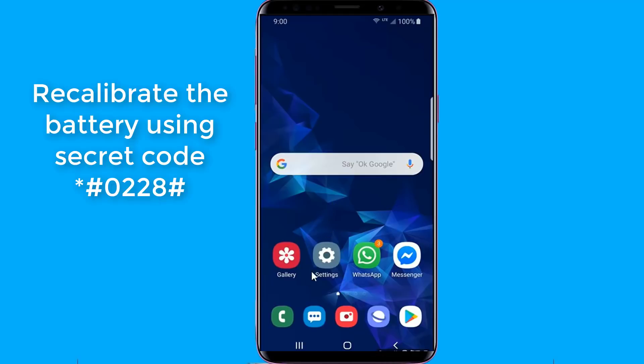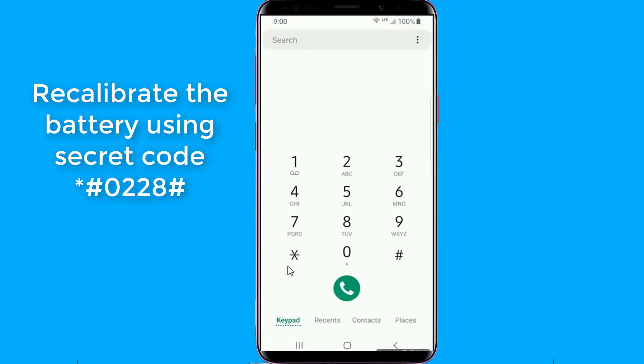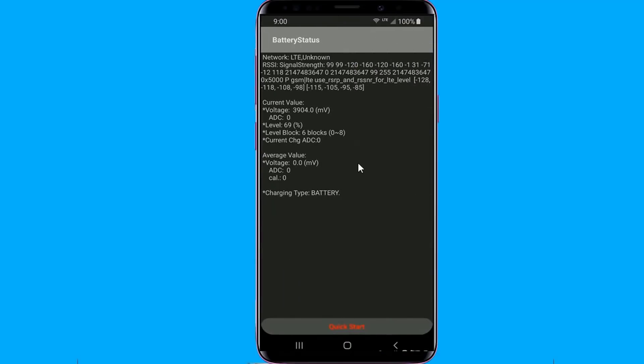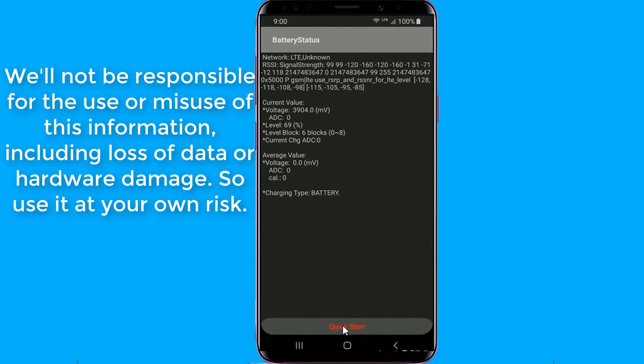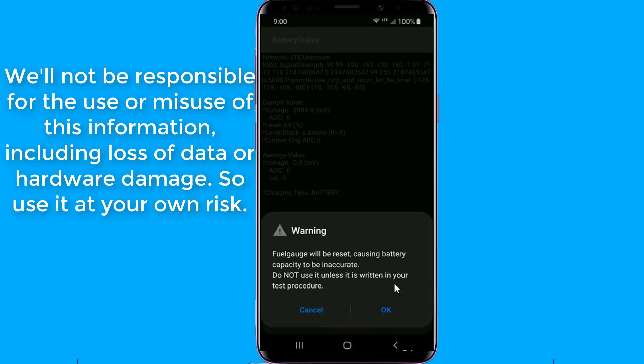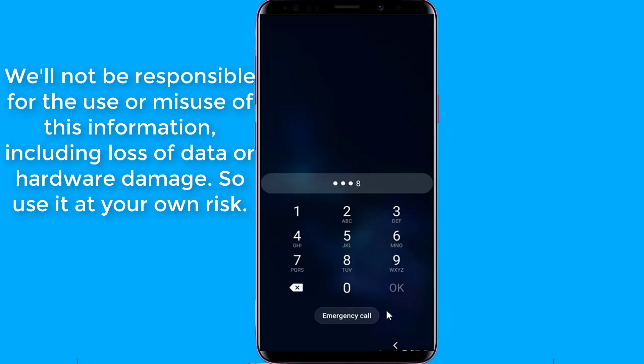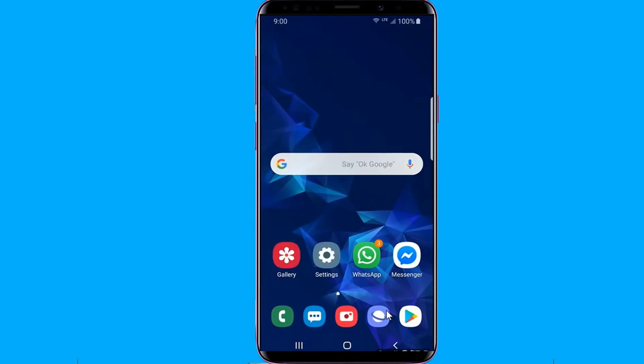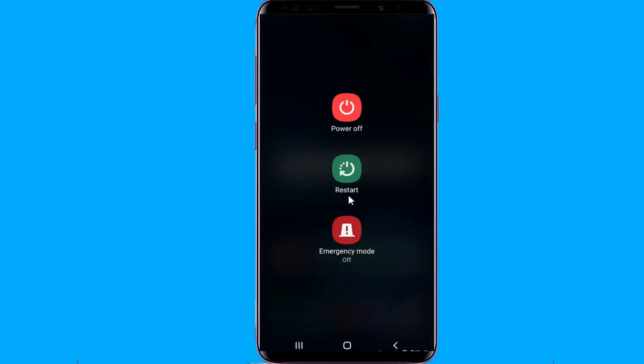Recalibrate the battery using a secret code. Any sensor that isn't calibrated properly will give you incorrect readings. Similarly, the battery level sensor will give you incorrect readings if it's not calibrated properly, and that's what you're fixing by calibrating your battery. When you buy a new phone it will mostly come with a calibrated battery, but over time this calibration goes wrong. That's why you need to calibrate it again. Now restart your phone.